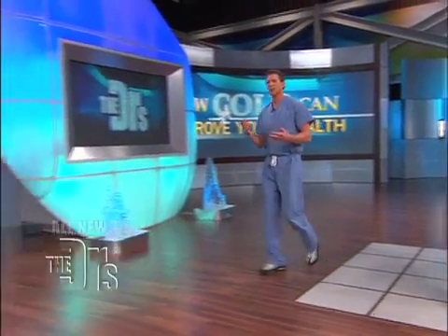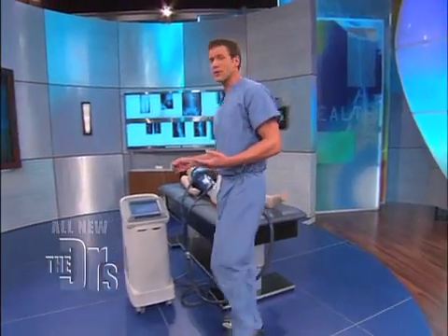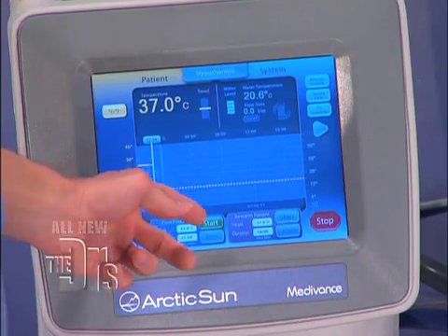You had induced hypothermia, and I do want to explain to everyone exactly what happens. We have a machine over here that I want to share, because this is how modern medicine has really changed what we can do. This machine essentially protected Amy's body and her brain when she was in the hospital. This is the Arctic Sun right here.